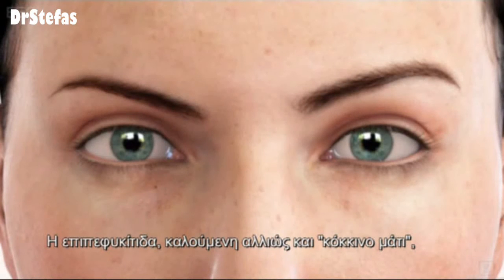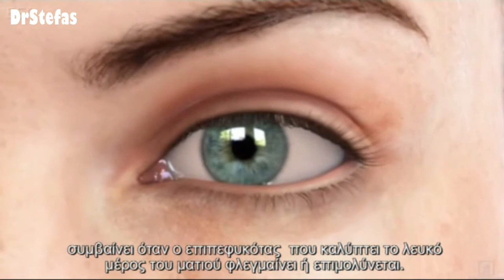Conjunctivitis, also called pink eye, occurs when the conjunctiva, covering the white part of the eye, becomes inflamed or infected.